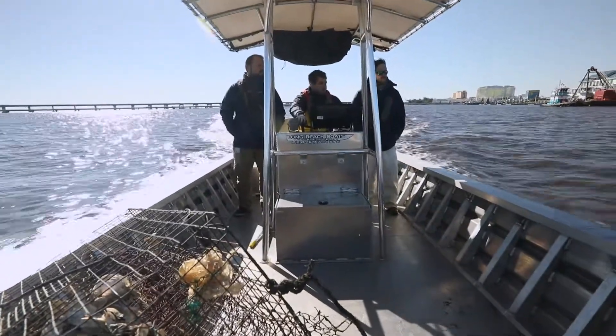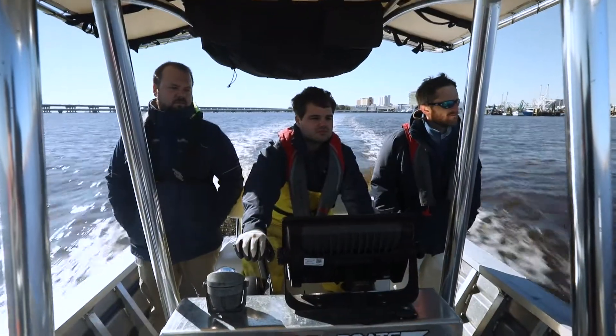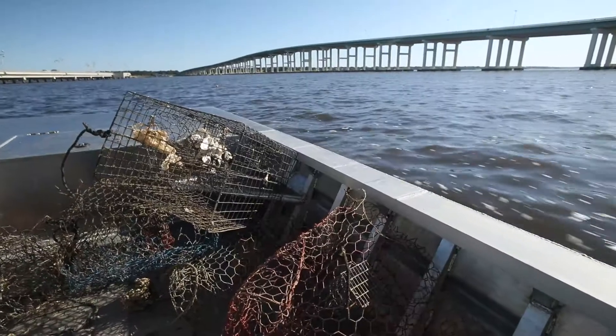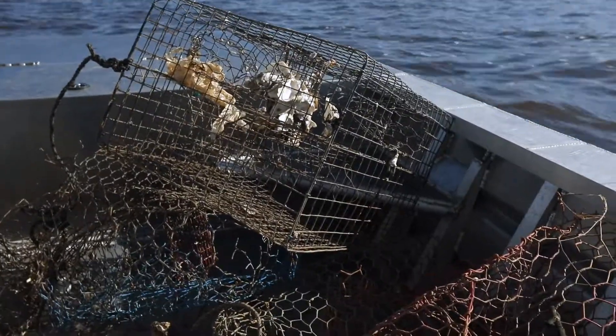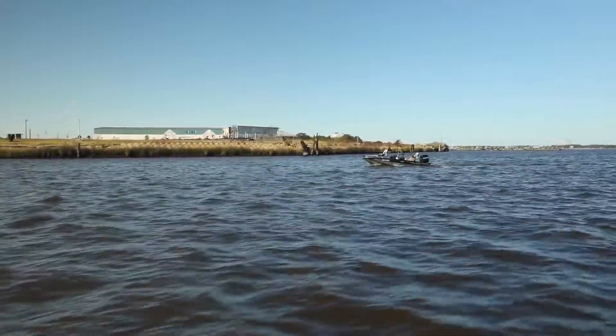The Mississippi derelict crab trap removal program is a partnership between the Mississippi Department of Marine Resources, which is the management agency involved, the University of Southern Mississippi's lab, which is the research entity, and the Mississippi crab task force, which represents the stakeholders within the fishery and the environment as well.